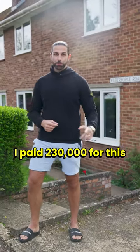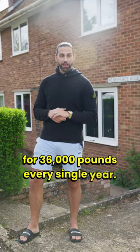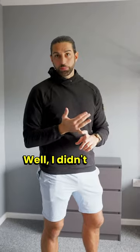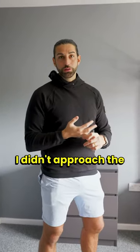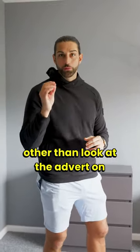I paid 230,000 for this property and it's rented for 36,000 pounds every single year. Here's how I did it. I didn't bribe the estate agent, didn't approach the vendor direct, and I didn't have to do anything other than look at the advert on Rightmove.